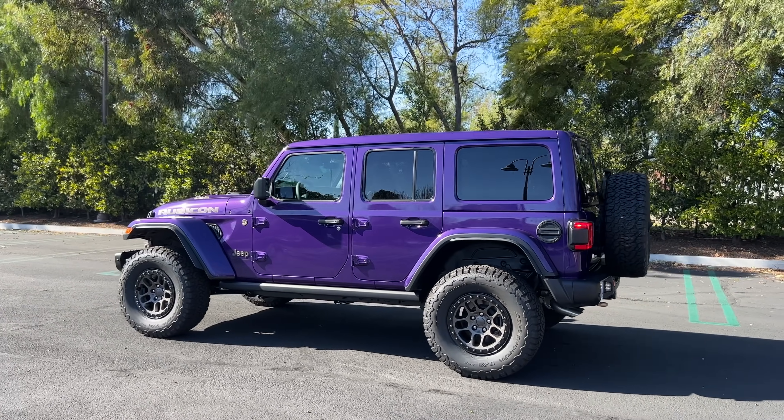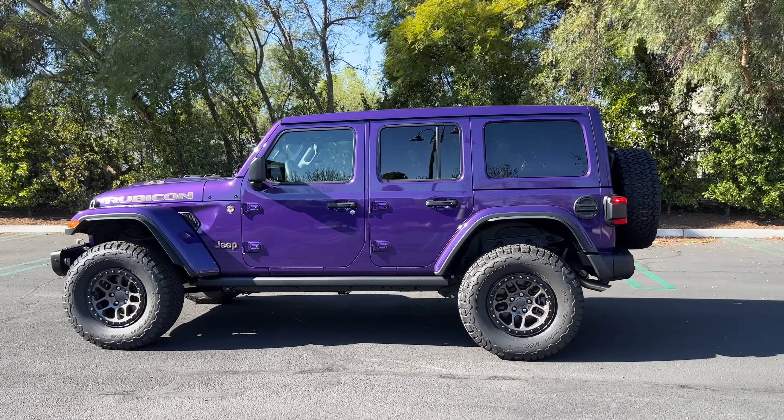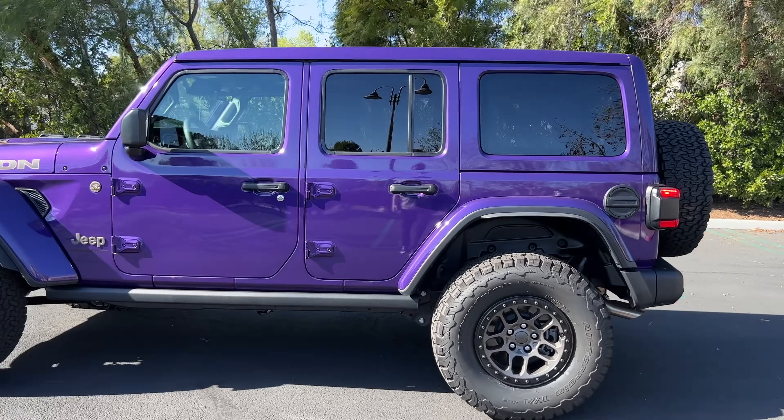I'm even into the purple paint job. What do you guys think — is this better or worse looking than the Bronco Raptor? Let me know in the comments and let's check out the interior.